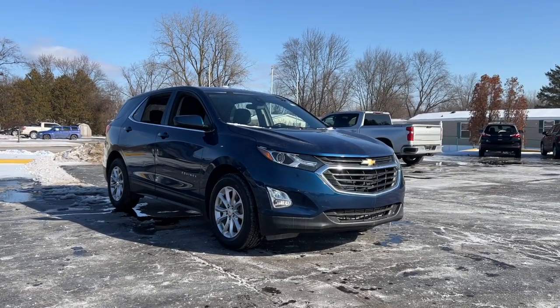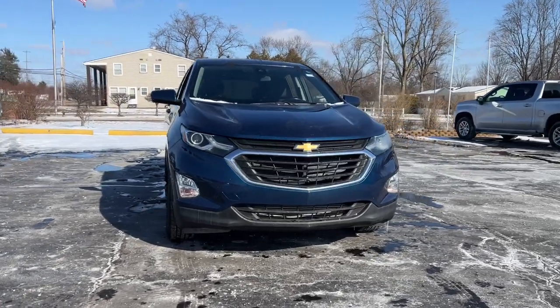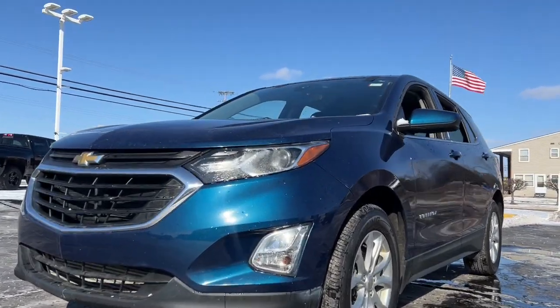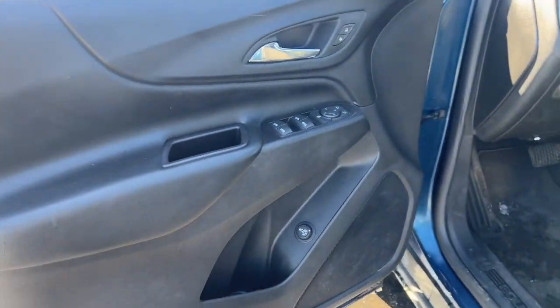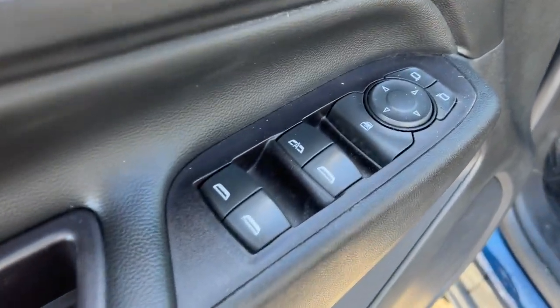Introducing the 2020 Chevrolet Equinox. With less than 80,000 miles on the odometer, this vehicle stands out from the rest. The Equinox delivers advanced safety features, family-friendly passenger comfort, technology that keeps you connected and entertained, ample cargo space, and sculpted styling. These are just some of the great options this vehicle comes with.